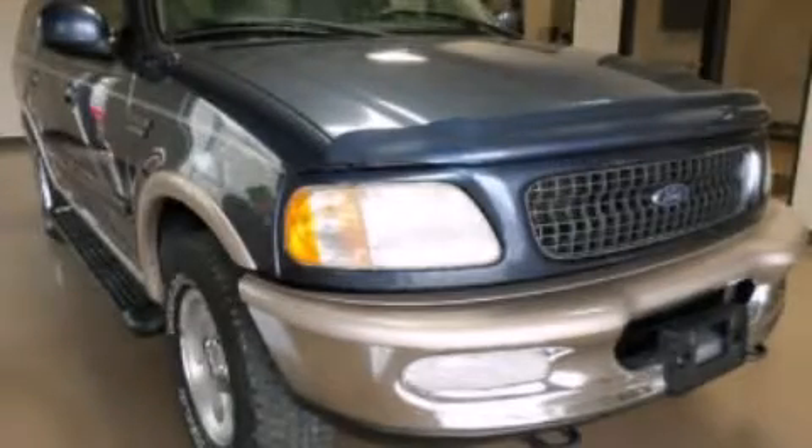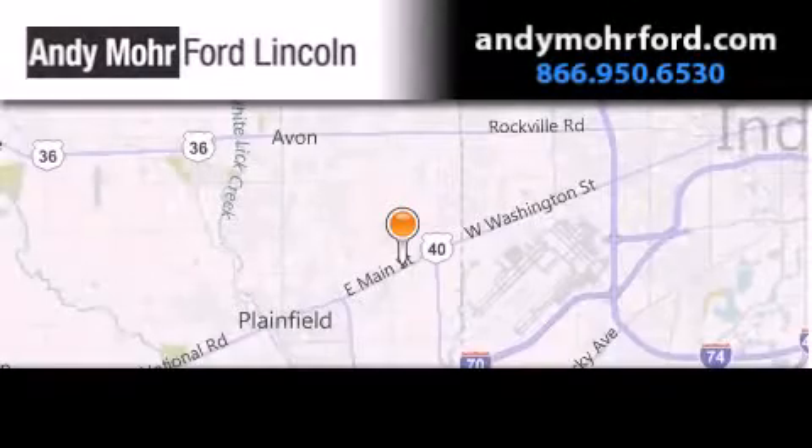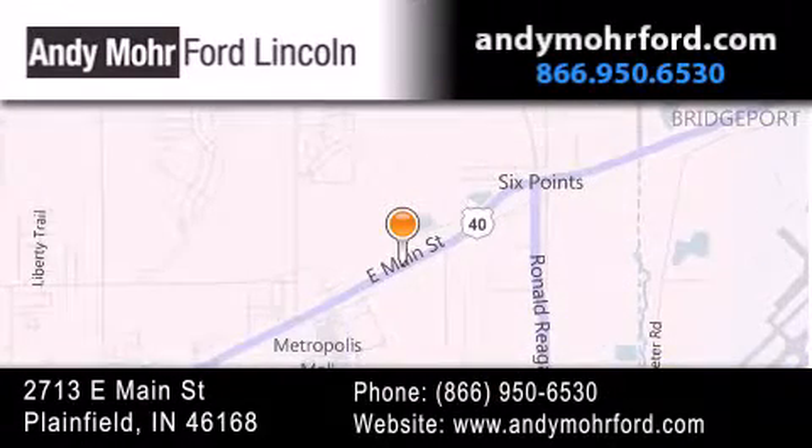Stop by today and test drive this automobile for yourself. Andy Moore Ford Lincoln is the place to find new Ford and Lincoln cars and trucks and pre-owned vehicles in Indianapolis. You can search our new and pre-owned inventory online,